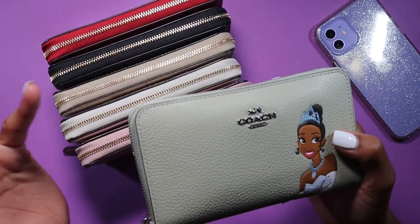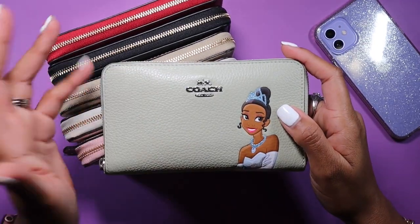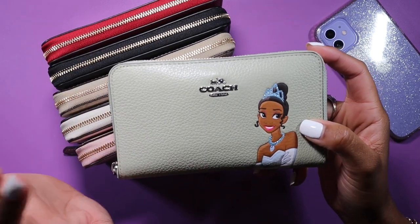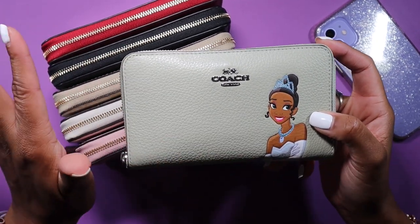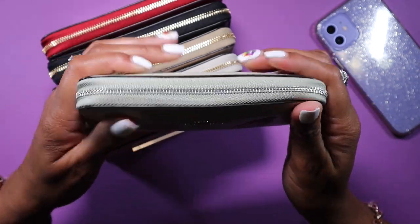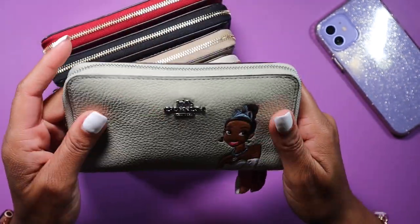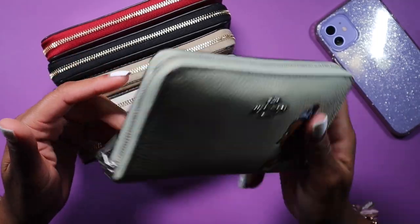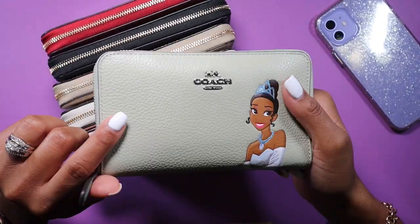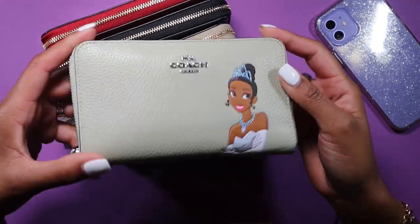I am currently using this wallet and she is stuffed. I appreciate reward cards and being able to get rewards, gain points, and get cash back. I like to use all of the above including my military discount — I deserve it all, I worked hard for it. She's got coins, health insurance cards, a couple of gift cards, and about five dollars cash. I'm going to show what the inside of a wallet looks like, but not this one since all my cards are in here.